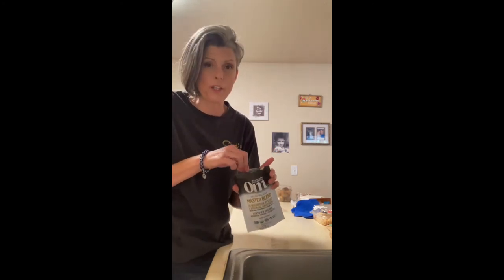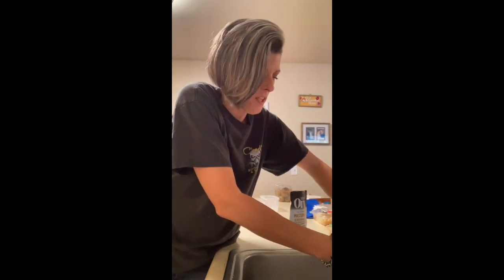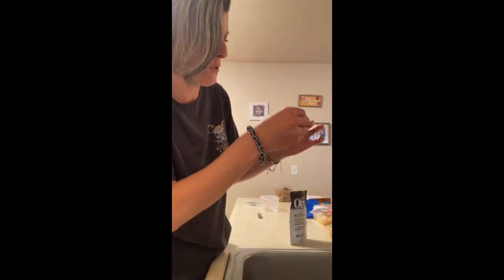I feel them working immediately. We're going to wash off the scooper. Look at me washing the scooper. Cute little scooper.